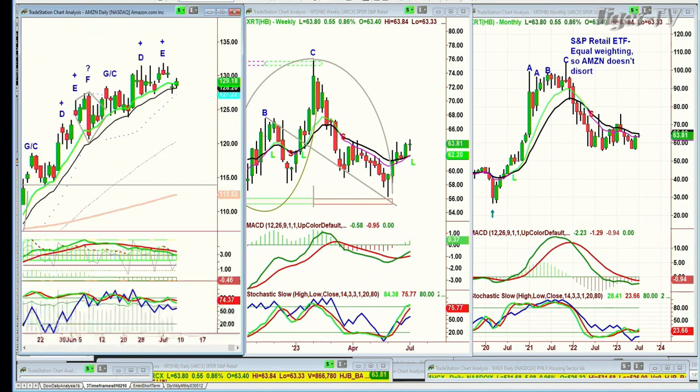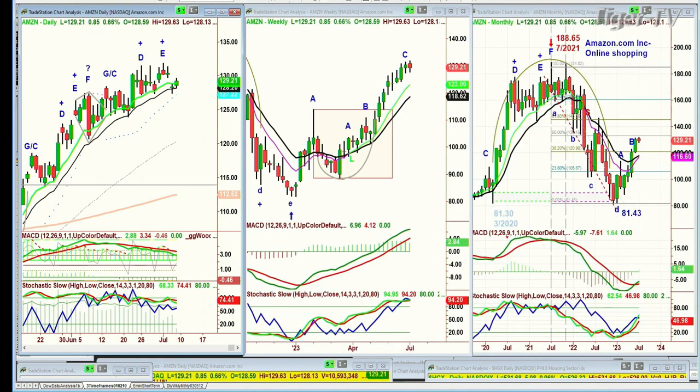Just a quick look at Amazon — it's the same sort of thing. Pulling back a little bit, gap down, trying to fill some of the gap, but still holding very nicely.